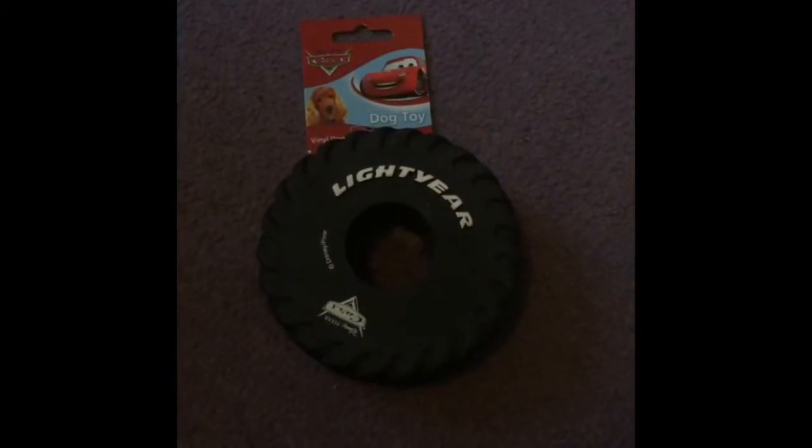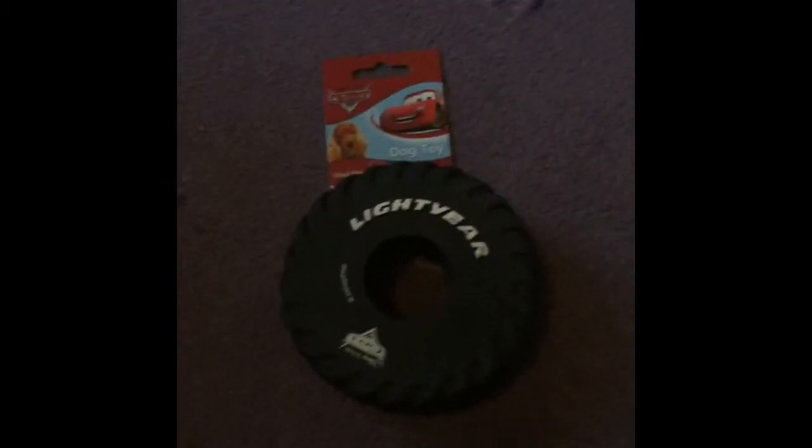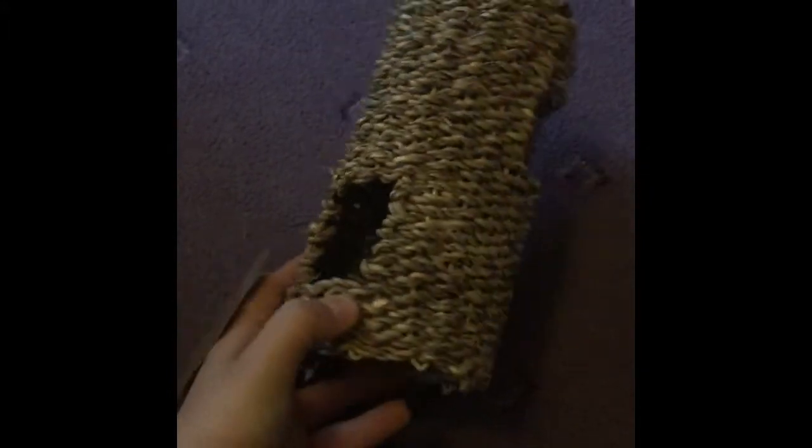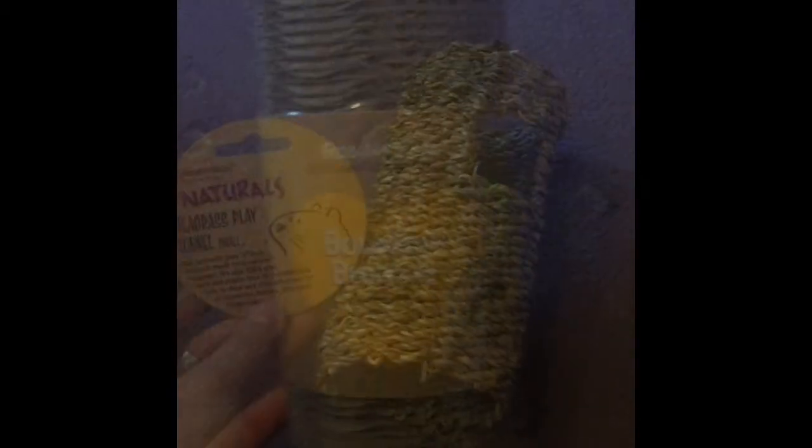The next thing I got was this Rosewood Naturals carrot cottage in small - it was £2.42. I thought I'd get this to try for my dwarf hamster, so I'm really glad I got it. Another dog toy was reduced on clearance - this Disney Cars 60p dog toy, just the tyre. It's really cute. I've also got this natural seagrass play tunnel in small; it was £2.60. I've had one before and my Syrian hamster Pip loved it - she chewed it to bits.